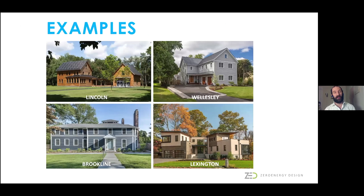Here are some examples of projects we have worked on. These are all super insulated, net zero or near net zero buildings that are all electric—no fossil fuels. They can look traditional, like homes in Lincoln and Wellesley, or modern, like a home we did in Lexington. A home in Brookline is a renovation of a home on the National Historic Registry. There's really no reason these strategies cannot be applied to any design or any type of home.